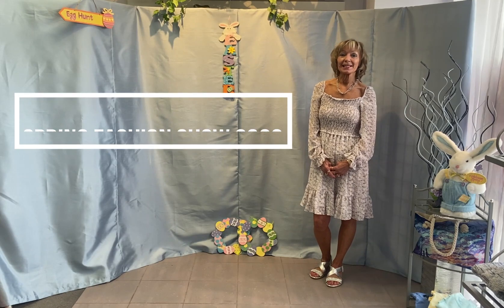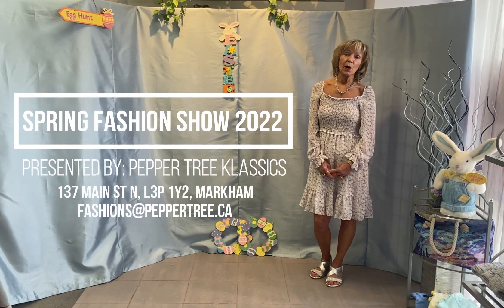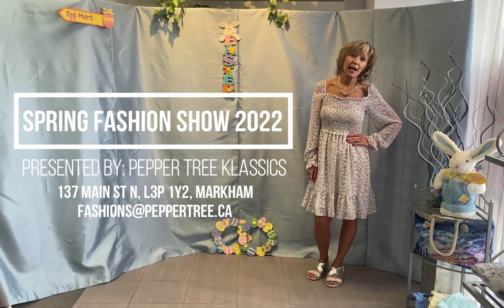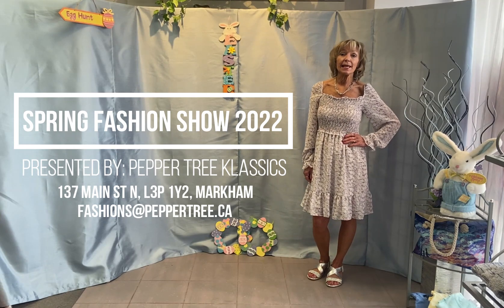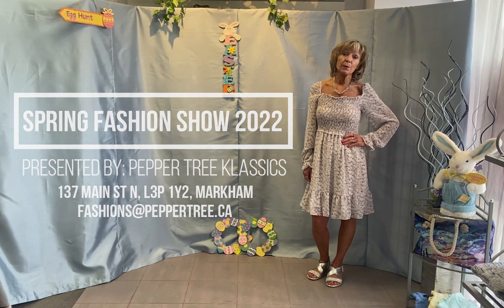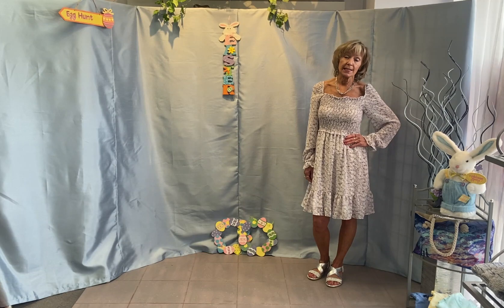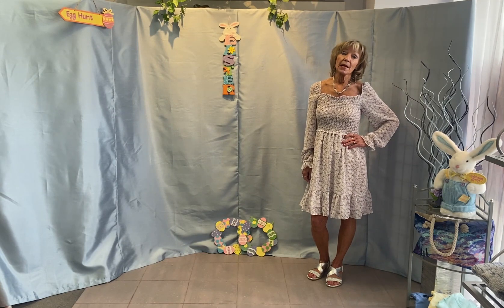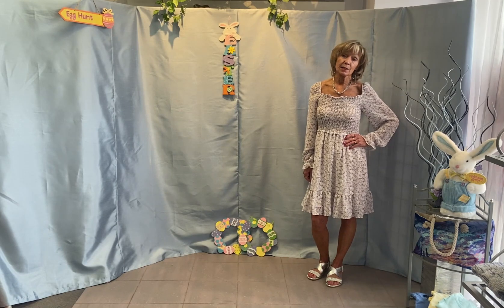It's showtime at Pepper Tree Classics. We are here today to show you all our fabulous new spring and summer fashions, footwear, and accessories. We would like to thank everyone for their support in voting for us — we were the winner of four Reader's Choice Awards for the City of Markham: best clothing, best shoes, best fashions, and best customer service.